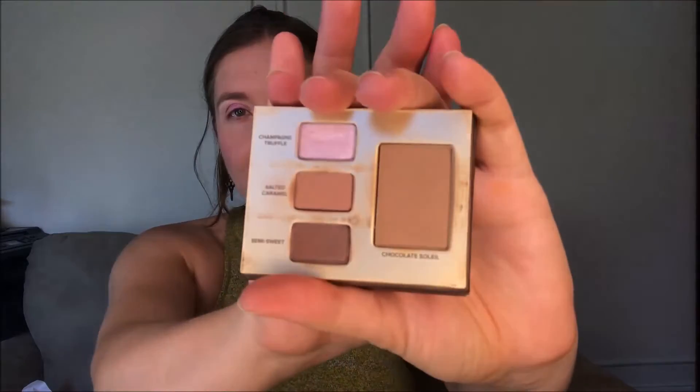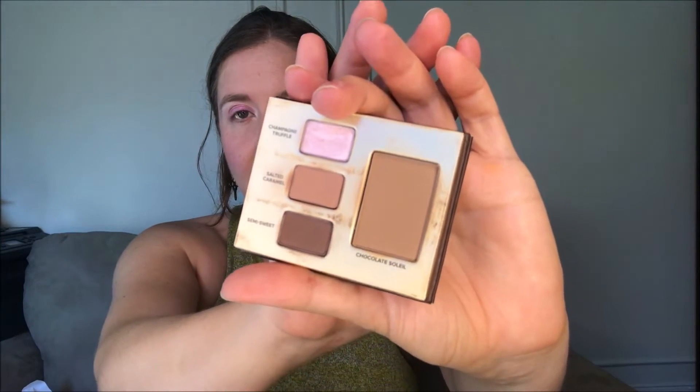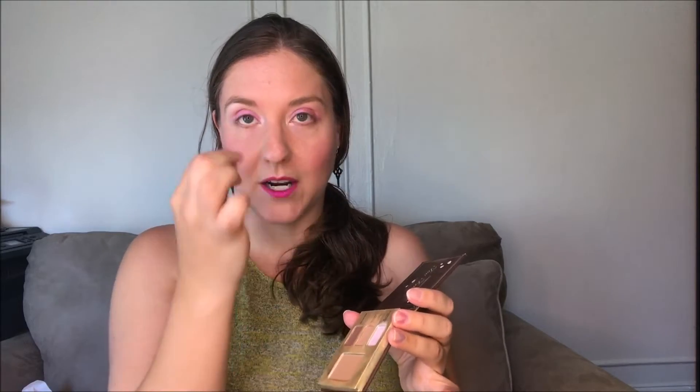Moving on, we're going to look at the products that have enough of a dent in them that you can tell I've been using them. First, the Too Faced Chocolate Bar mini palette — this is a 500-point perk. I'm getting really close to hitting pan on Champagne Truffle; you can see the divot there. I do use this all the time, though it doesn't use up a lot at a time because I don't have a massive amount of lid space. I use a really tiny brush to get the inner corner, and that's how I'm getting the divot. There's definitely visible progress on it.